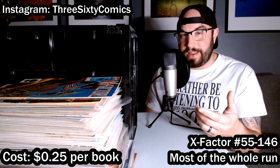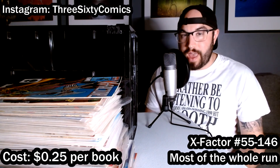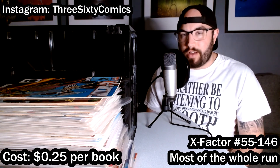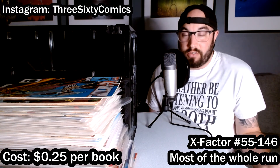I think this is a really good investment because I can get a lot of bang for my buck at 25 cents a book. I have a ton of reading material, and whenever I finish it and want to get rid of it, I'll be able to sell it off in a large group and recoup most of my money, if not all of it.